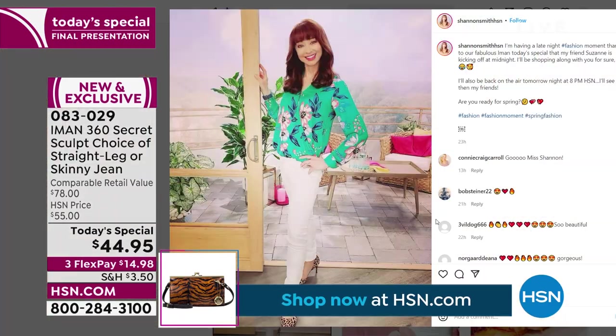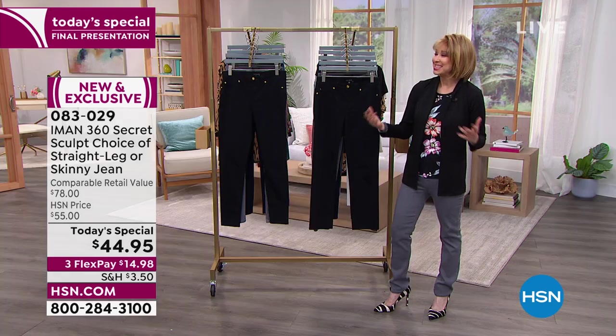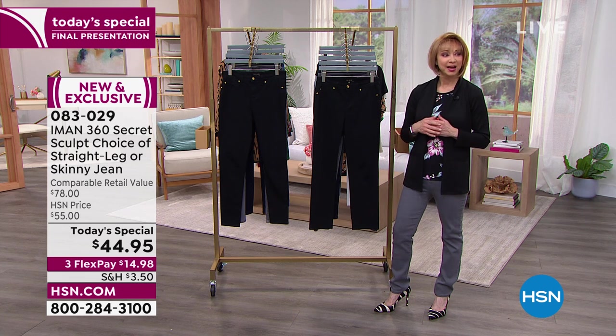The three flex pay is $14.98. Straight leg is one that has really found a resurgence of popularity. Shannon jokes about manifesting — if you dream it and wear the jeans, it will come.